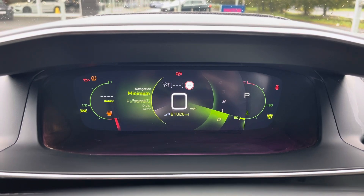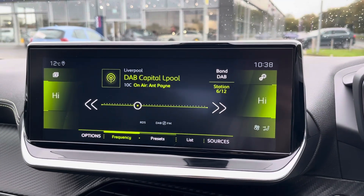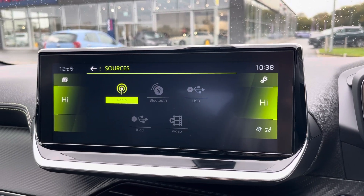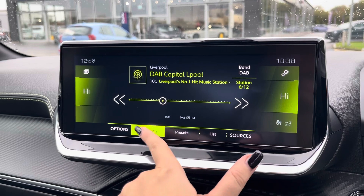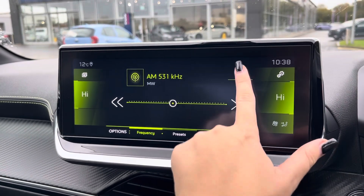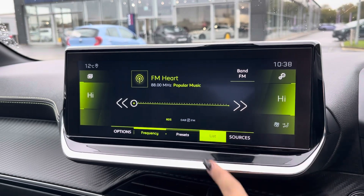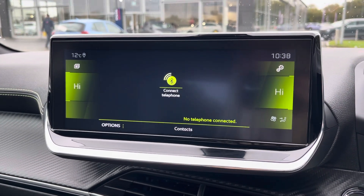Moving over now to the main media screen — on this media screen you have access to your entertainment options, so you have the choice of DAB, AM and FM radio wavebands with a variety of pre-loaded radio stations to choose from. You can also connect devices via Bluetooth, AUX and USB to listen to your own music if you wish to do so.